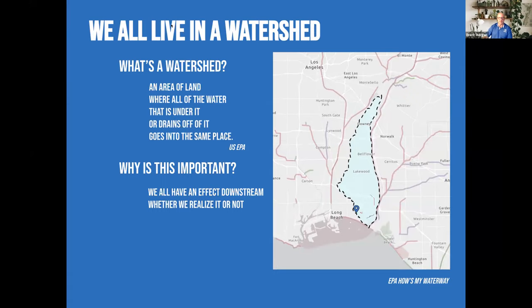We all live in a watershed that contributes to somewhere downstream, whether it's a river, a creek, or the ocean. So we can all have a positive effect on reducing pollution into our waterways.